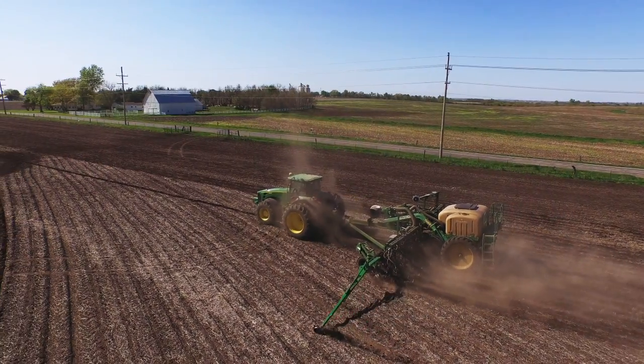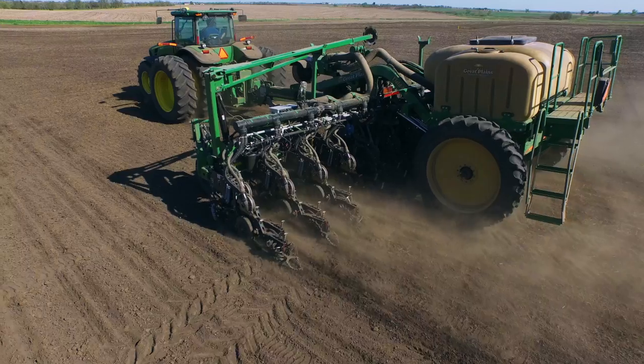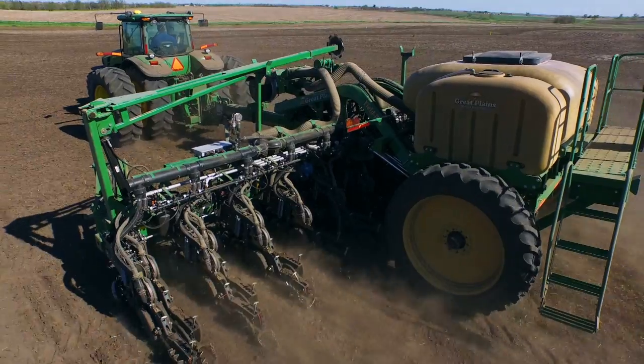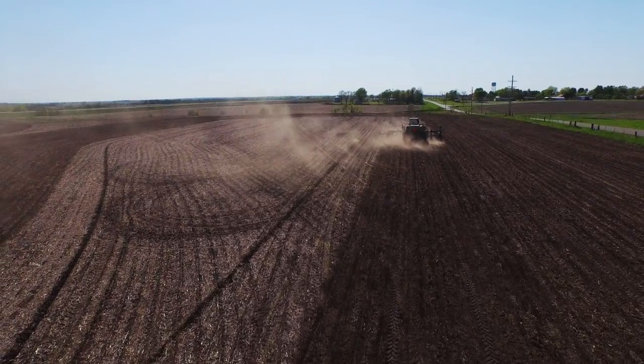What if there was a way to minimize costly inputs such as starter fertilizer, growth promoter, insecticide or fungicide? What if you could put these treatments precisely where you need them in relation to the seed, and eliminate them from places where you don't need them?